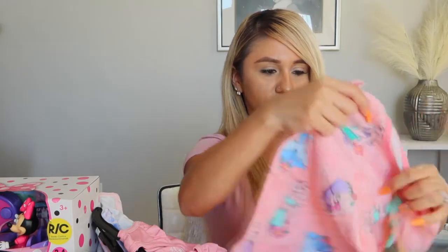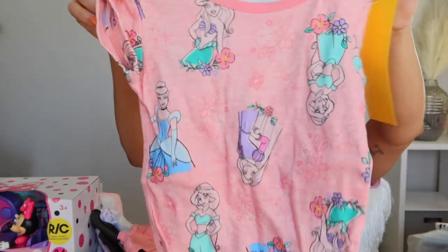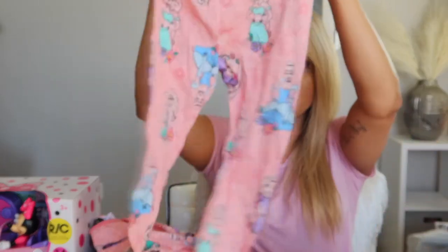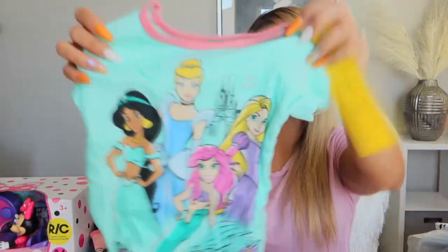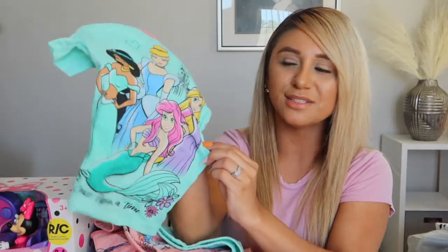She got another pajama set — it's pink and features Rapunzel, Ariel, Jasmine, and Cinderella all over it. It's actually a four-piece mix-and-match princess set that comes with a top, pants, shorts, and another little top. Beautiful colors — I love it so much.